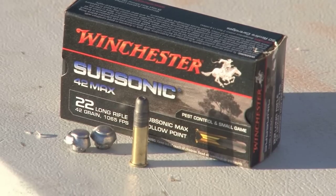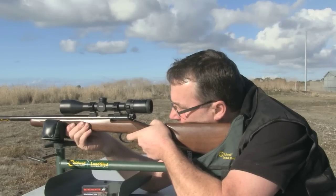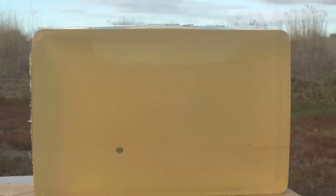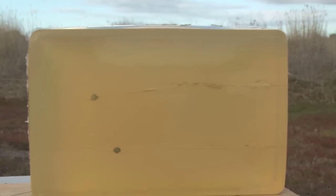What's two grains between friends, I hear you ask? Well, according to the ballistic gel test it's a couple of centimetres and enough extra oomph for a rabbit shooter to turn his attention to a hare or a fox if needed.